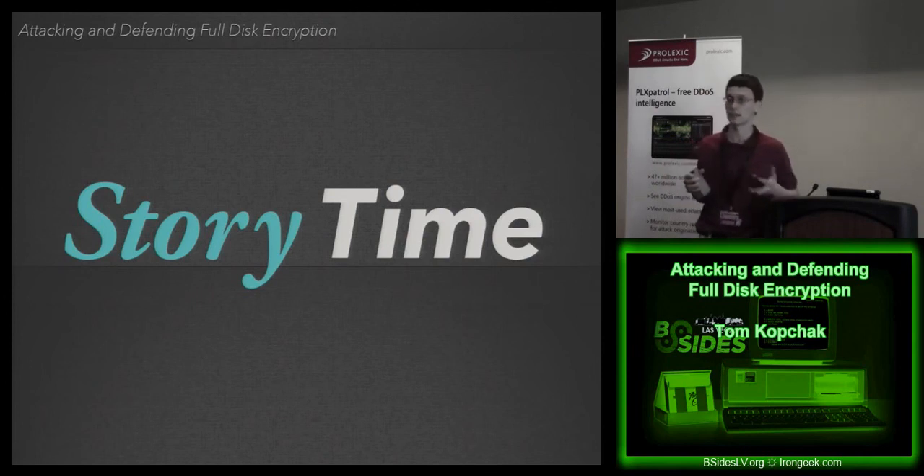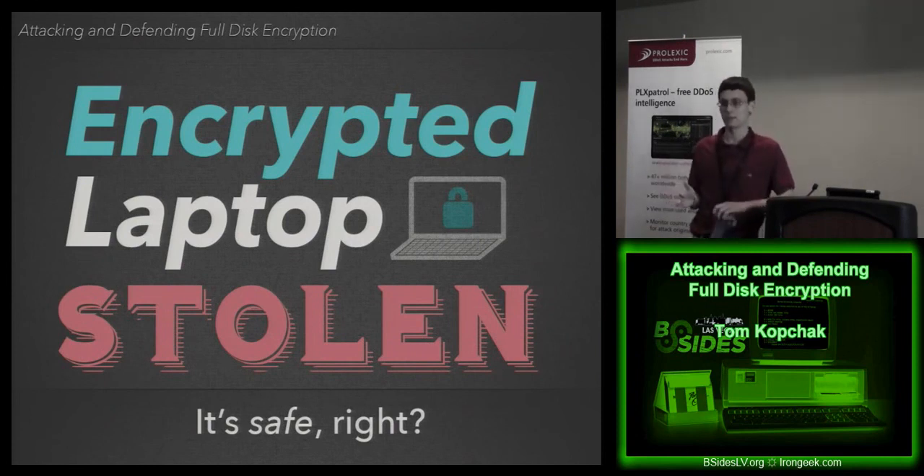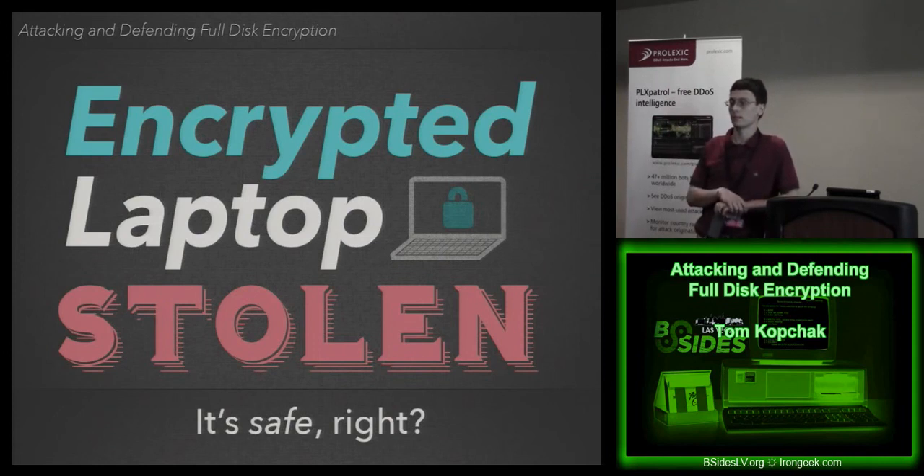The reason I'm talking about this is not because I wasn't able to get in. To set the scene: there was an encrypted laptop that was stolen, completely powered off, no information about the company — just here's the laptop, there's some data on it, we know it's encrypted. In this case it was a Symantec solution, a standard enterprise full disk encryption system. It was supposed to be pre-boot authenticated at boot, no TPM in this case — just a passphrase. The passphrase was not 'password,' and I did not need to know what it was.